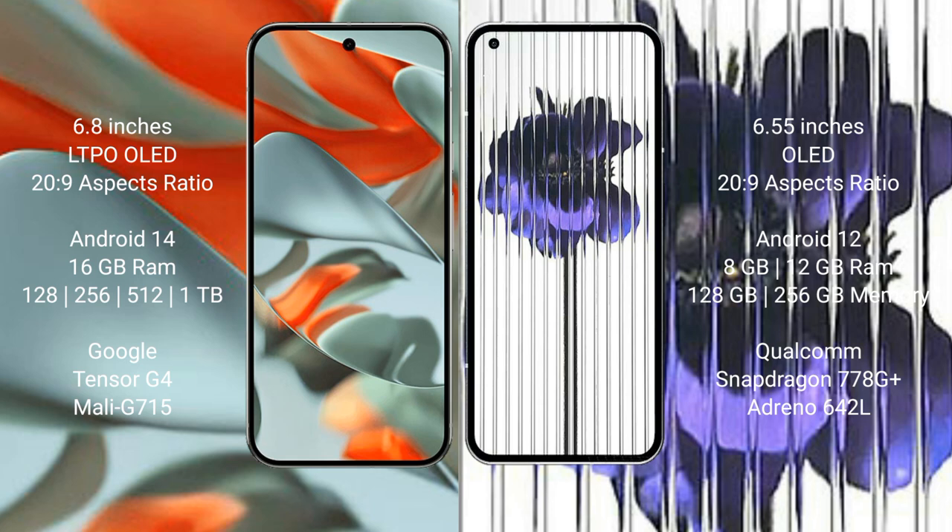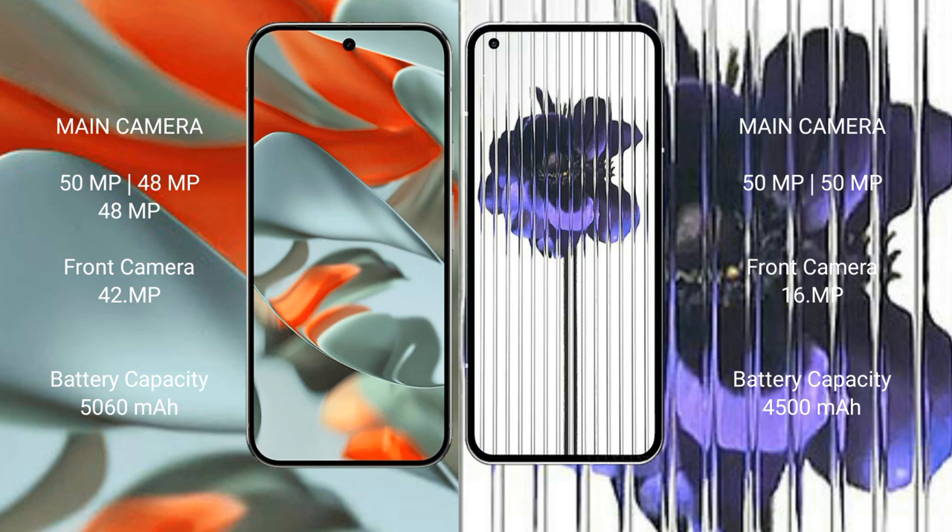Google Pixel 9 Pro XL features a triple rear camera setup: 50MP plus 48MP plus 48MP, and a 42MP front camera. Nothing Phone 1 has a dual rear camera setup: 50MP plus 50MP, and a 16MP front camera.